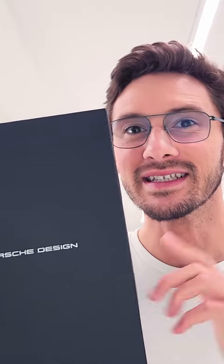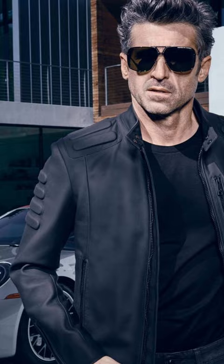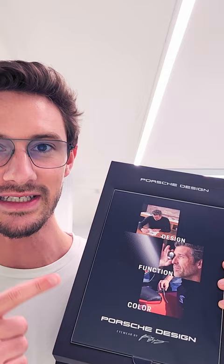This is the new limited edition Porsche Design collection designed by Patrick Dempsey. The famous actor has been a brand ambassador for several years now, but this is the first collection where he's actually designed the styles himself.